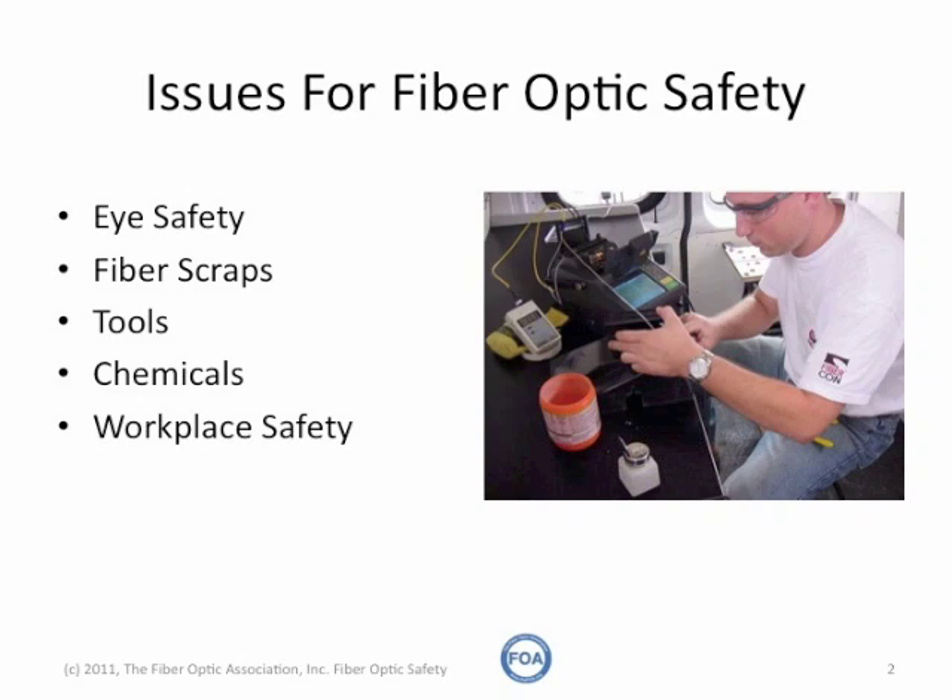Besides the usual safety issues for construction generally covered under local laws, fiber optics adds concerns for eye safety, chemicals, electric arcs from fusion splicing, disposal of fiber shards, and more.